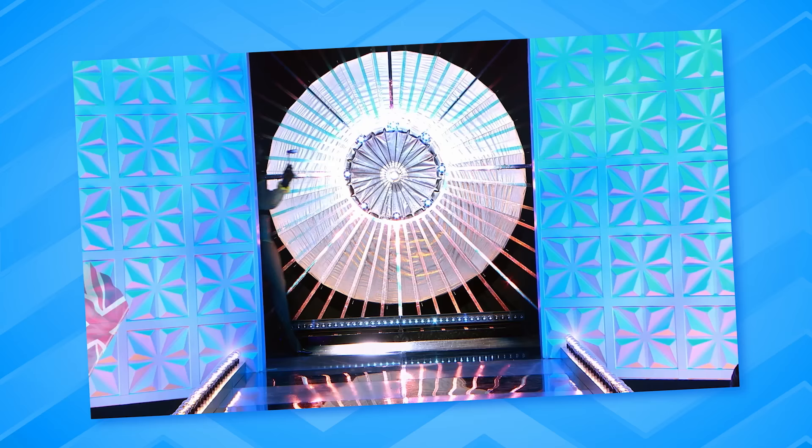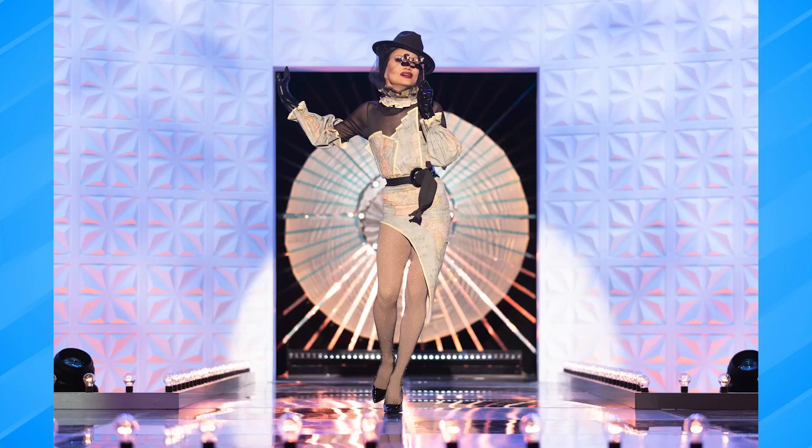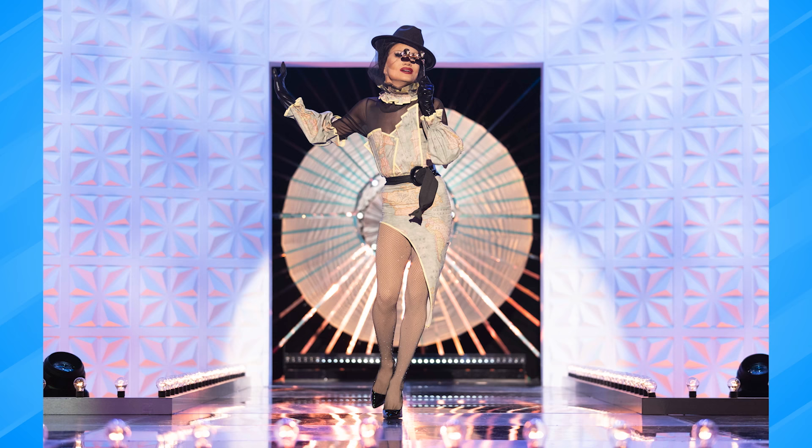Next up, River Medway. Every good scout needs a map. It's given me fashion — I like the fluorescent lining, it's cool. I love the structure of that bodice. That's beauty. It's a toot!